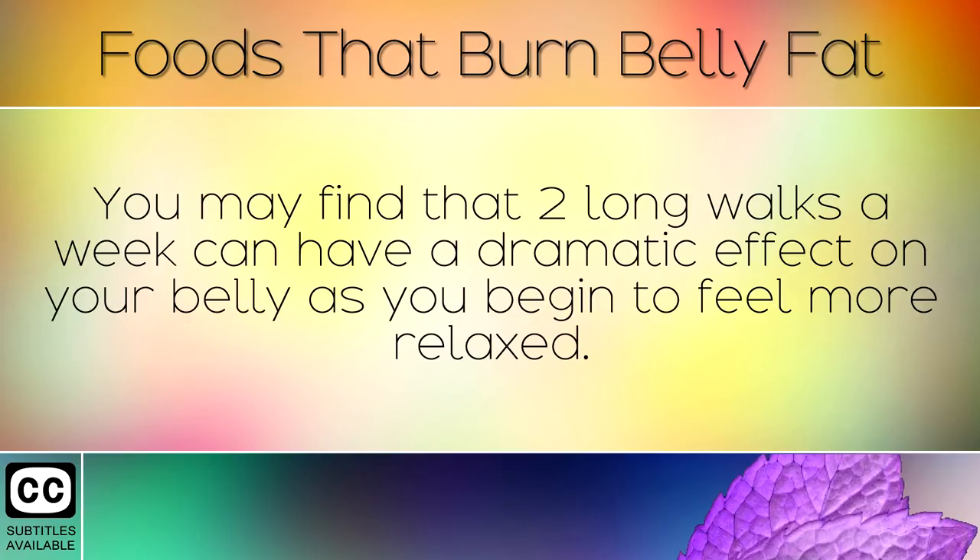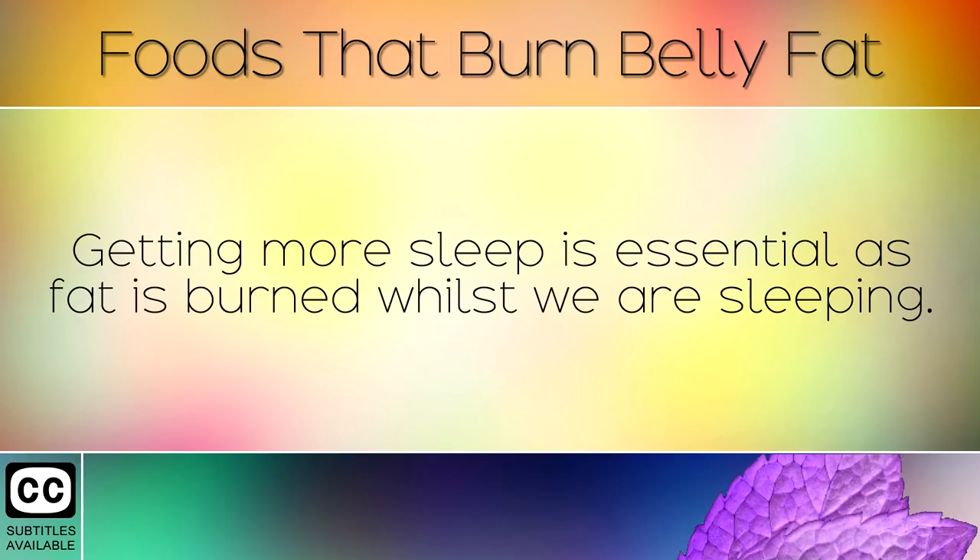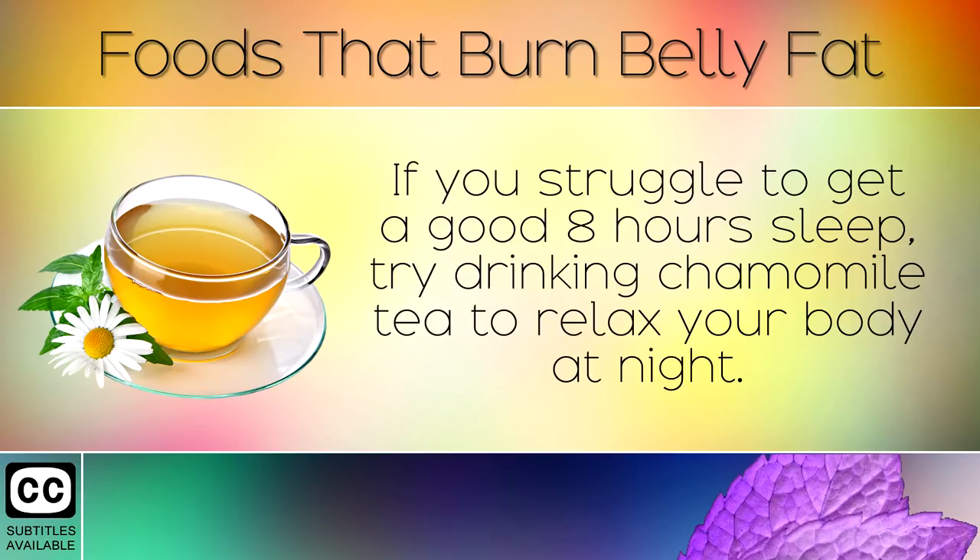You may find that two long walks a week can have a dramatic effect on your belly as you begin to feel more relaxed. Getting more sleep is also essential as fat is burned whilst we are sleeping. If you struggle to get a good 8 hours sleep, try drinking chamomile tea to relax your body at night.